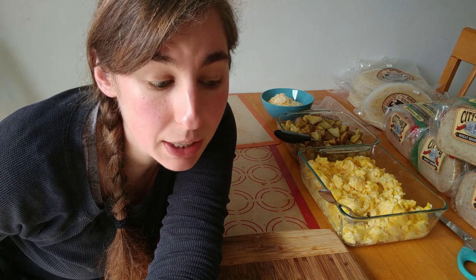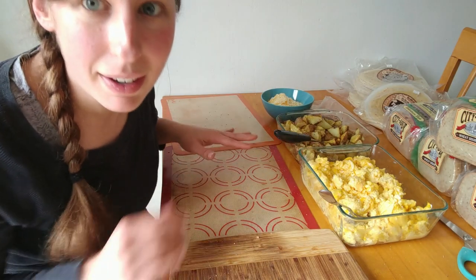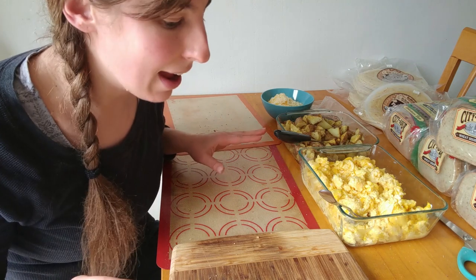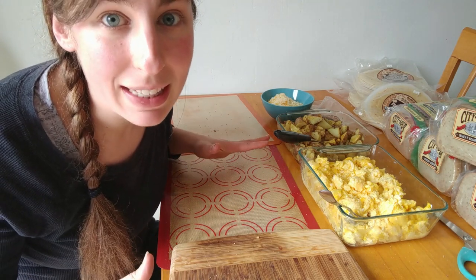Now I am getting started on the breakfast burritos. One nice thing about doing all of this cooking at one time is that I'm using the same equipment, so I only have to clean it once and it saves me some time.